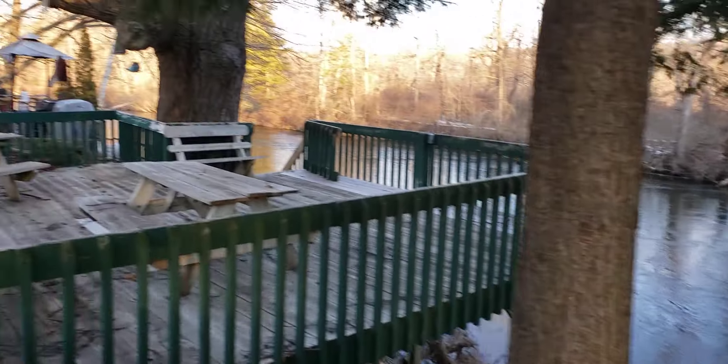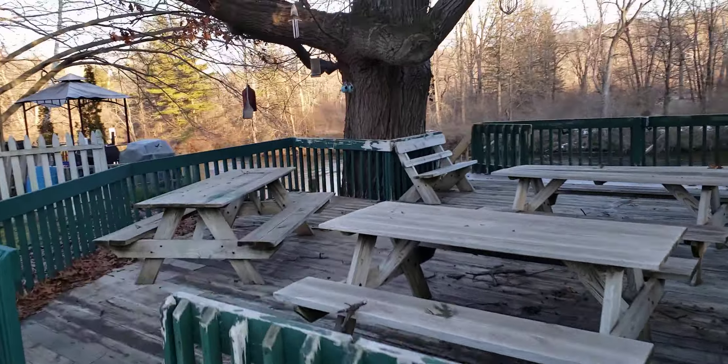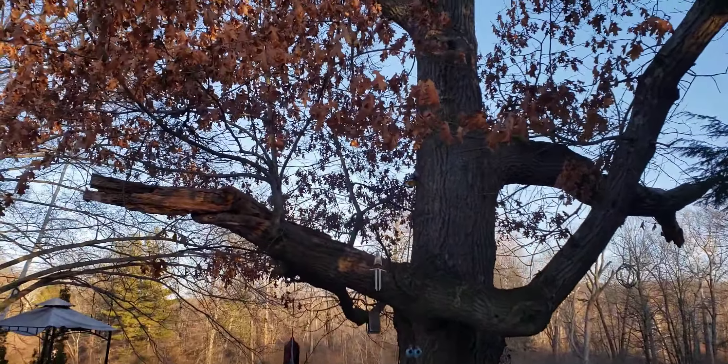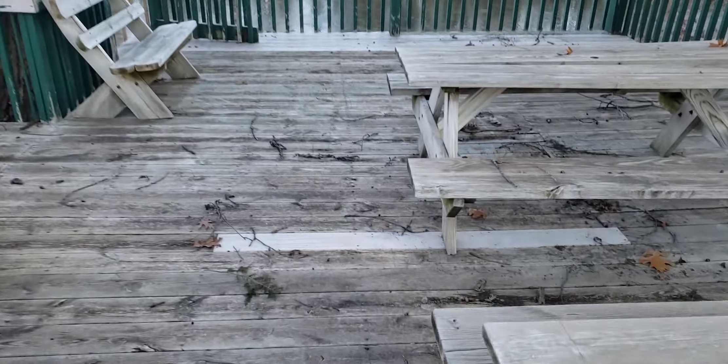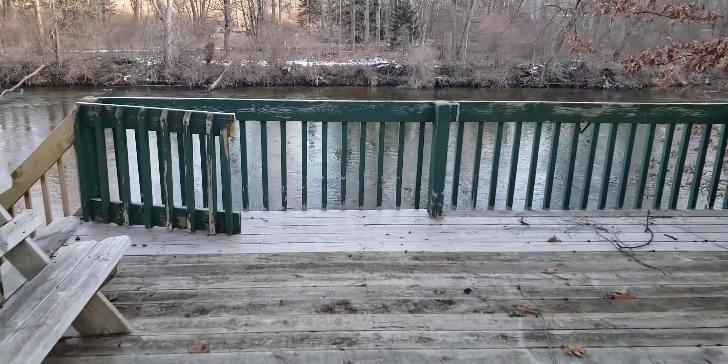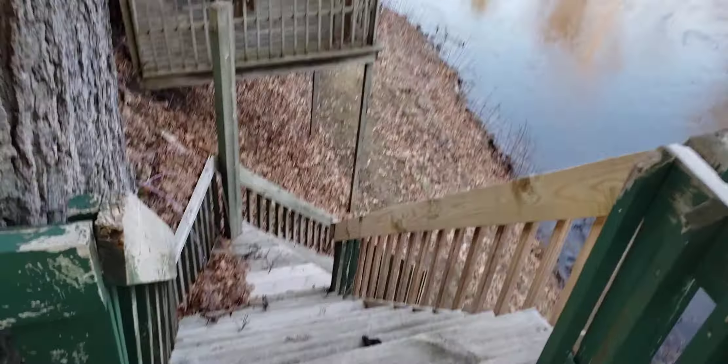I'm not sure if this is going to adequately capture how steep this road is, or how precarious the ditches and washouts could be. I think this is probably level here, but we're going down on a pretty good incline.